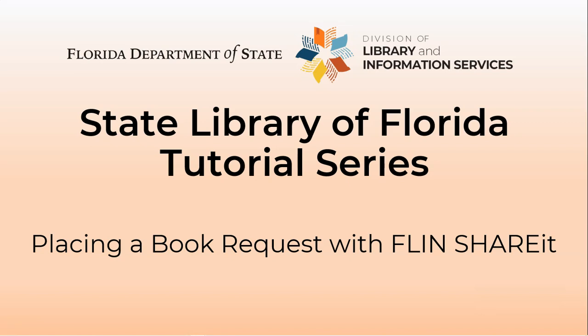Hello and welcome! This short tutorial will show you how to find and place requests for books and media from other libraries using your State Library account with Flynn ShareIt. Flynn stands for Florida Library Information Network, a group of libraries across Florida all working together. Flynn ShareIt lets libraries share their collections with each other, so you can borrow from any library in the system using just your State Library card.